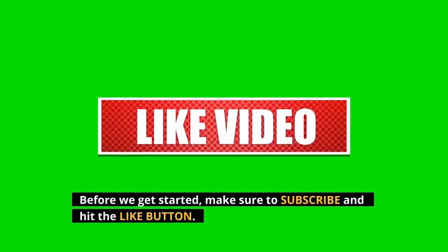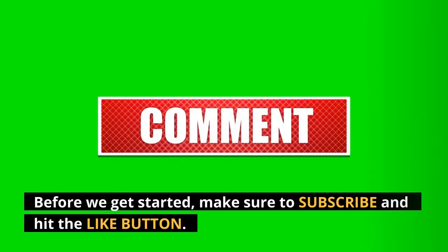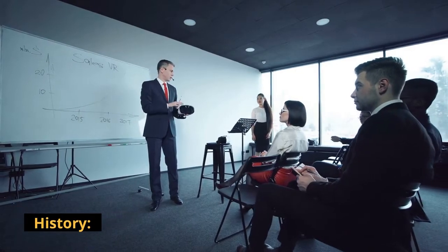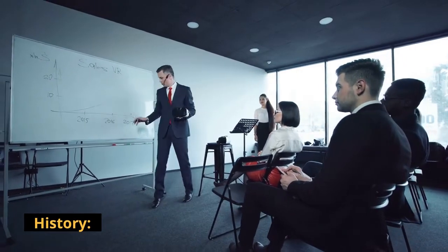Before we get started, make sure to subscribe and hit that like button. Now let's take a step back in the history of the 5-Whys problem-solving model.